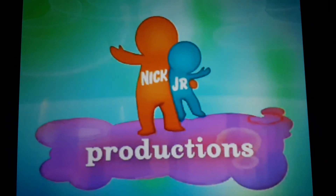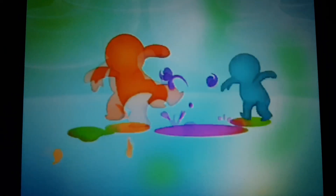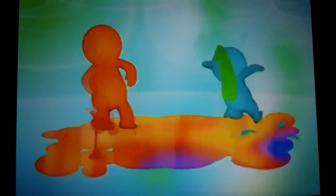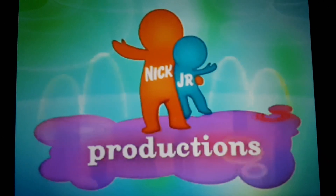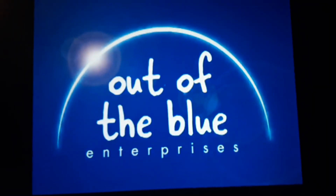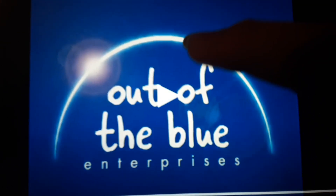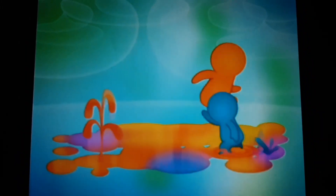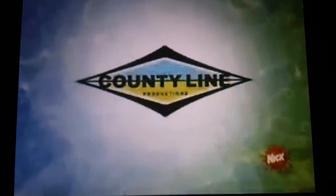Here is an extra long logo, like another version. Here is a version of the high-pitched version — this was seen on my last video. This is a version with a copyright notice seen on the behind-the-scenes special 10 Years of Blue.